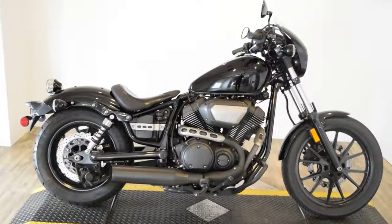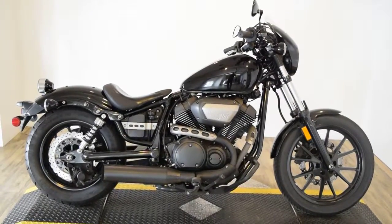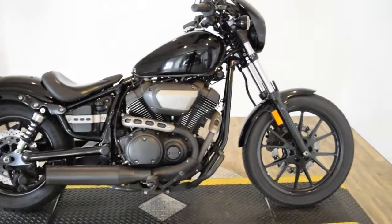Monster Power Sports is offering this 2014 Star Bolt. It does have a custom exhaust on it, and those wave rotors come stock.